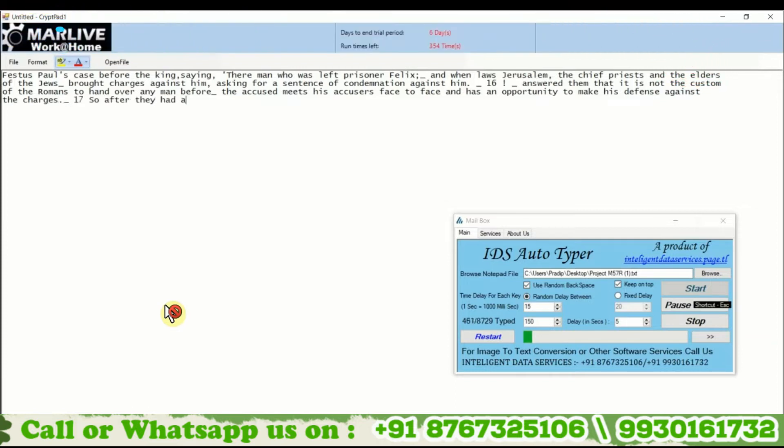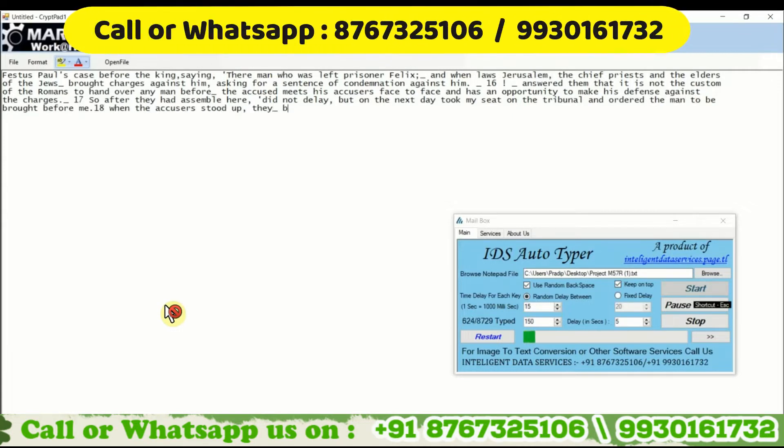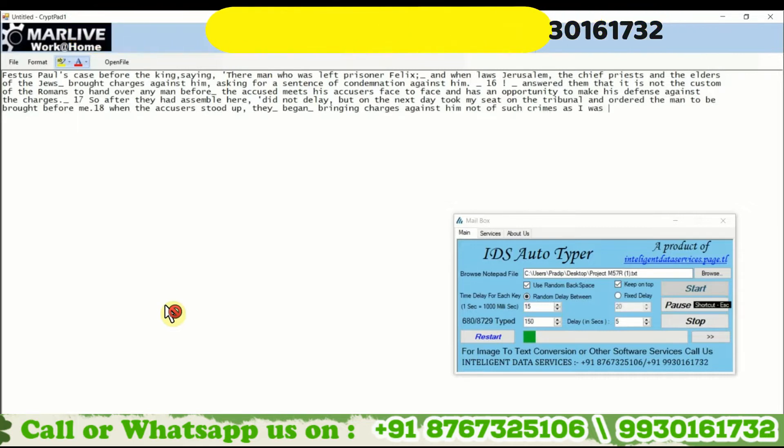This is the only Autotyper in the whole market which can type data in MarLive Notepad without getting traced, as it uses human artificial intelligence which can simulate your keystrokes like a human. Other Autotypers use direct encryptions into MarLive Notepad, which makes it risky and customers can get traced by it.